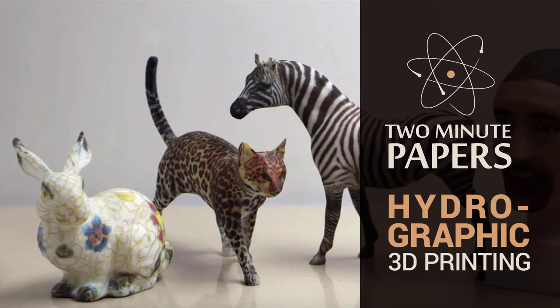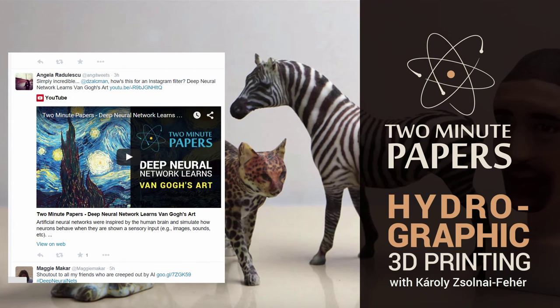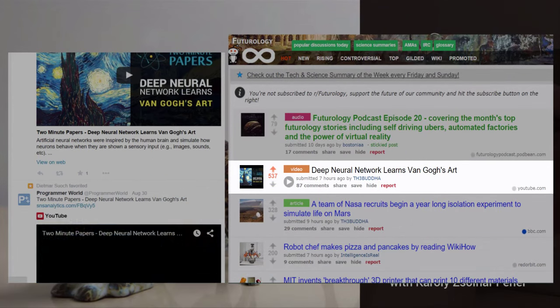Dear Fellow Scholars, this is Two Minute Papers with Károly Zsolnai-Fehér. So many of you were sharing the previous episode — for the first time I just couldn't keep up and write a kind message to every single one of you. But I'm trying my best. It really means a lot, and again just thanks so much for sharing.